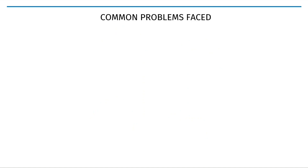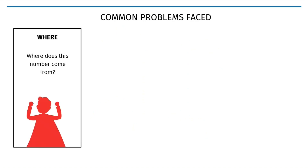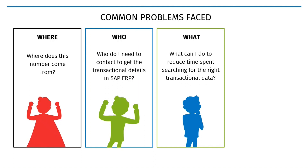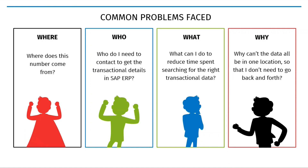Some common problems that customers encounter include: Where can I easily trace the data? Who do I contact to effectively get transactional details in SAP ERP? What is the fastest way to get required information without wasting time searching? And why are there so many back-and-forth processes just to check data?